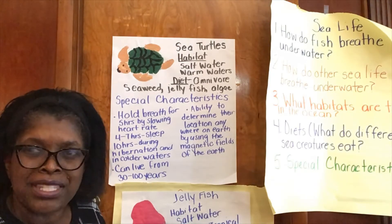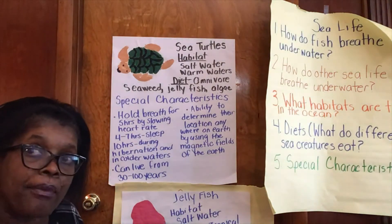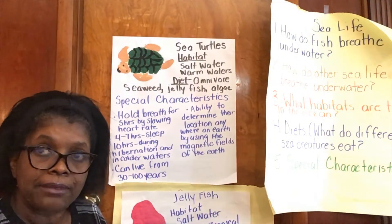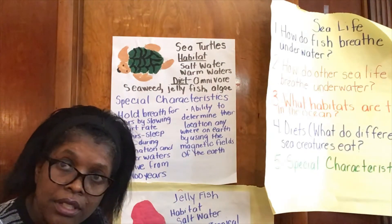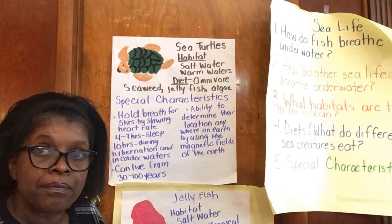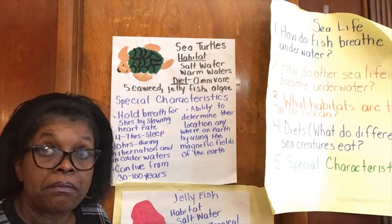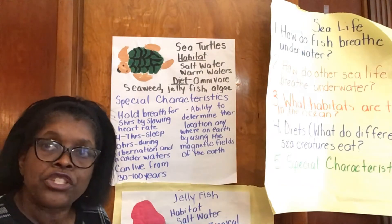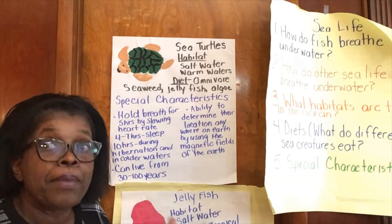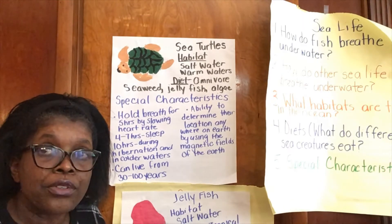Let's look at some special characteristics about sea turtles. They can hold their breath for five hours underwater if they slow their heart rate. I can't even hold my breath for 30 seconds! If they are sleeping, they can hold their breath four to seven hours. During hibernation — when they slow their bodies down for long periods of time — in colder waters they can hold their breath for 10 hours or more.